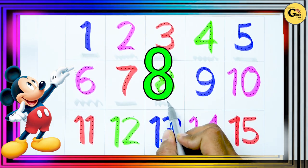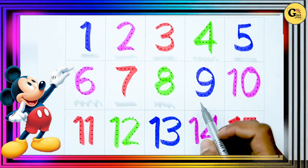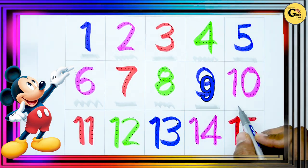8. It's 8. Green color. 8. 9. It's blue color. 9.